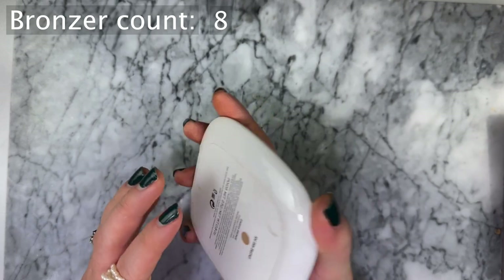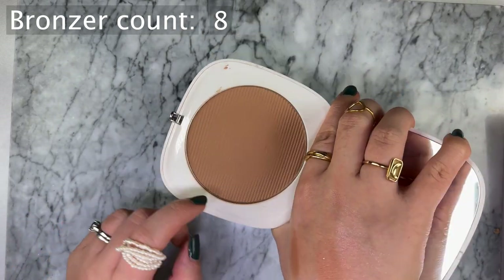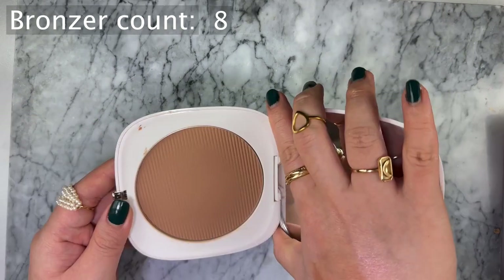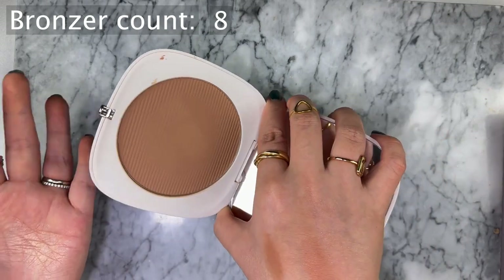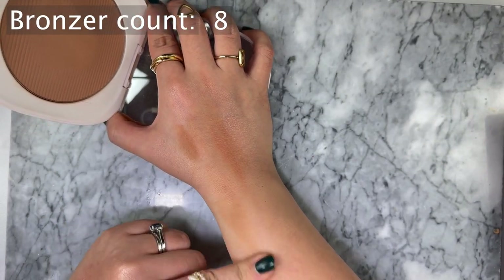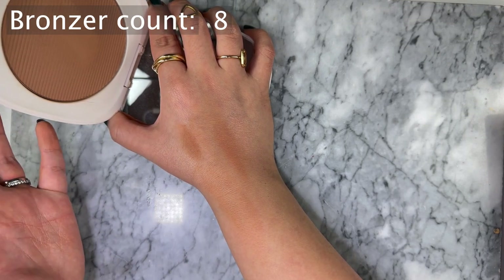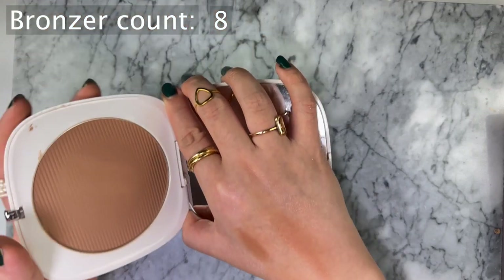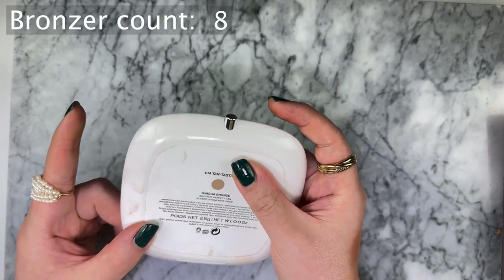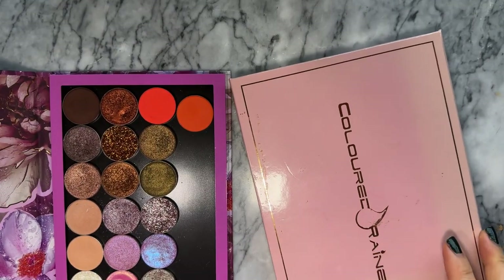My current favorite bronzer is the Marc Jacobs Fantastik, which you can't get anymore. I bought it when Marc Jacobs was closing down - it's got the perfect tone for me, not too warm, not too cool. It bronzes my face without looking like I've just been in the sun. It blends super easily, smells fantastic, and the mirror is huge. It's quite sad you can't get this anymore.